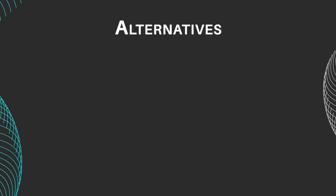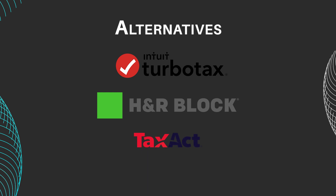Alternative tax preparation software options include TurboTax, H&R Block, and TaxAct, each offering unique features and pricing structures to suit different user needs and preferences.